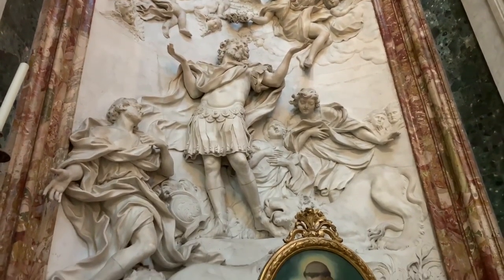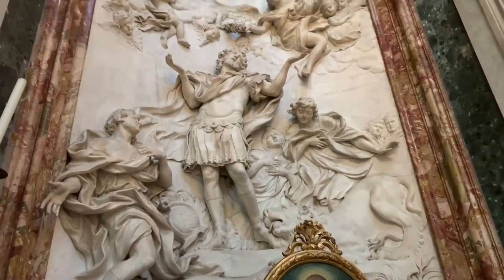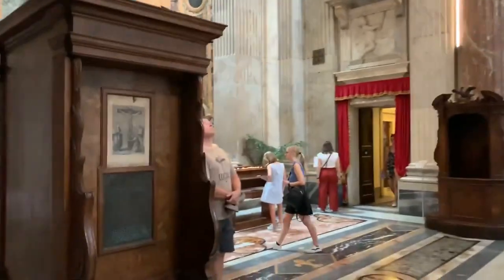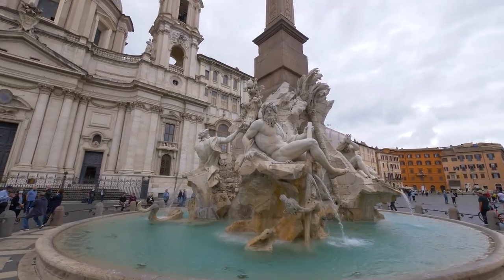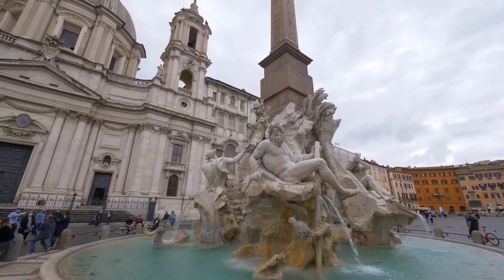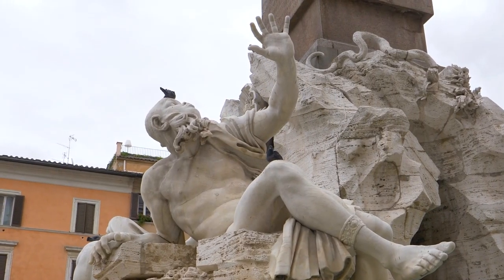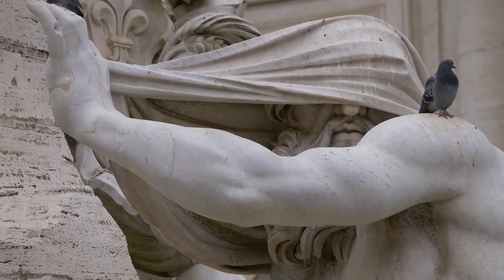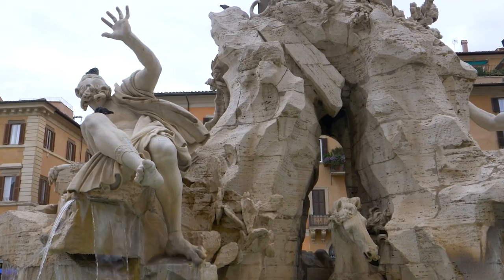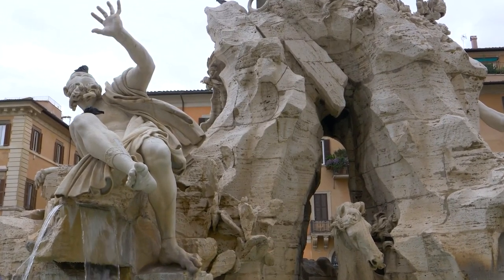Sant'Agnese inspired Baroque and Rococo churches worldwide. Borromini designed the piazza and its facades, while Bernini designed its spectacular Baroque fountain, the Fontana dei Fiumi. The vibrant fountain represents the Nile, Ganges, Danube, and Rio de la Plata — the four most significant rivers on each continent at the time.